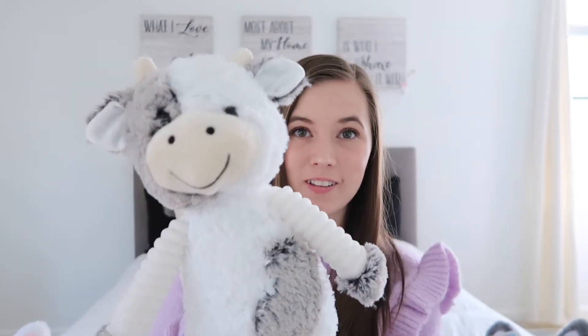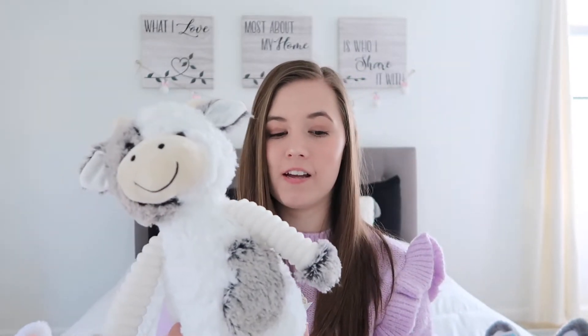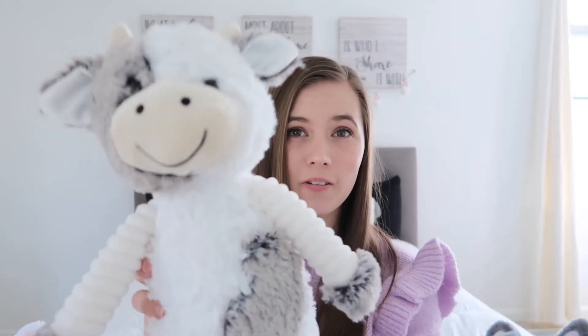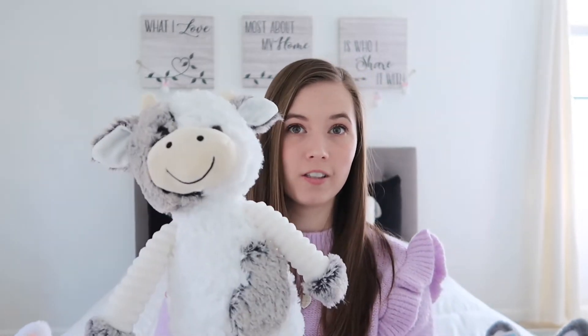So what I got for Riley — I'm going to start off with the biggest item in her basket — is this super cute little cow stuffed animal. Every year I like to get Riley a stuffed animal for Easter because I think it's a cute little tradition. They're so cute, look at this little guy's face. He is from Walmart.